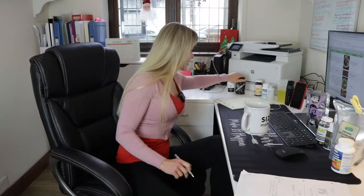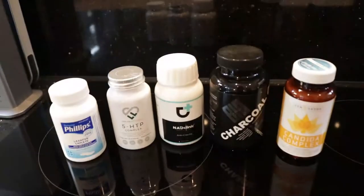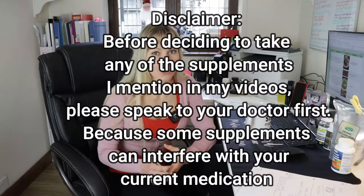Part 3 weight loss supplements will cover NAD, activated charcoal, candida complex, laxative capsule, and 5-HTP. I wanted to include fat blockers but I don't have them with me at the moment — I'll talk about fat blockers in Part 2. A little disclaimer: if you decide to take any of these supplements, talk to your doctor first because some supplements can interfere with your current medication. In this video I'll talk from my personal experience and what I know about these supplements.